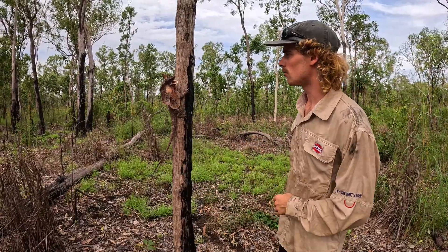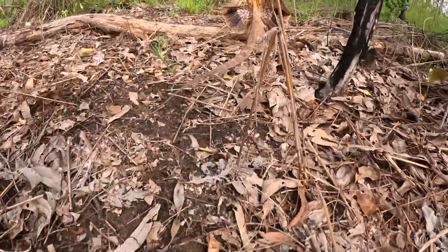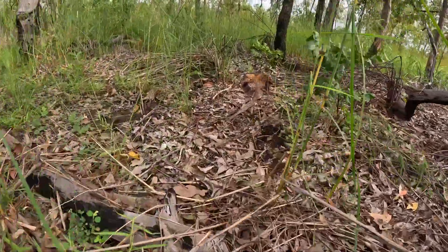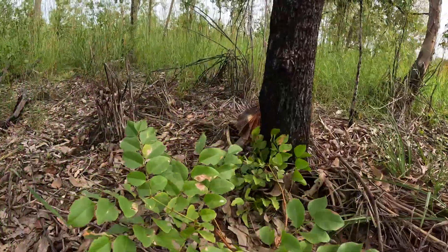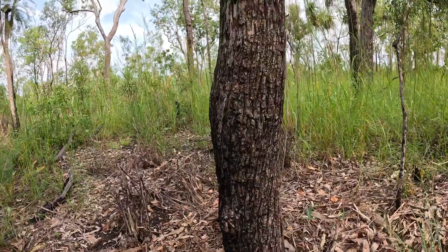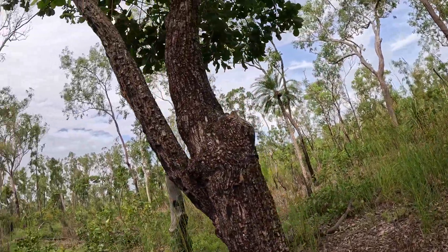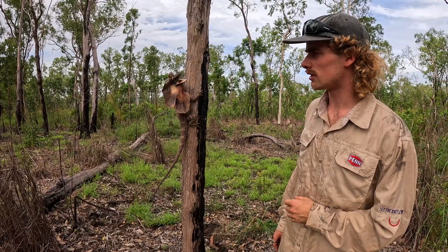We just saw her run across the road, and then what they'll normally do is go up a tree. Sort of a way to get away from a predator — something like goannas, monitor cats, feral dogs — which can make an easy meal out of a frilly. Not that the frilly wouldn't put up a fight, but climbing up a tree might give them a better chance against predators like that.